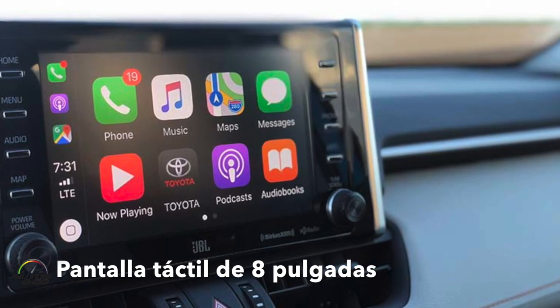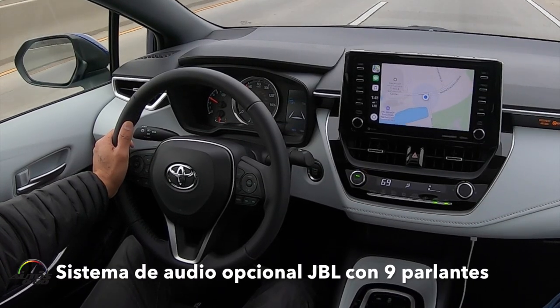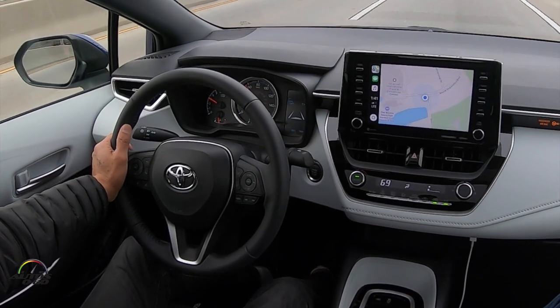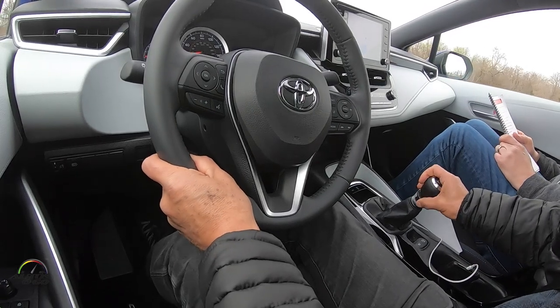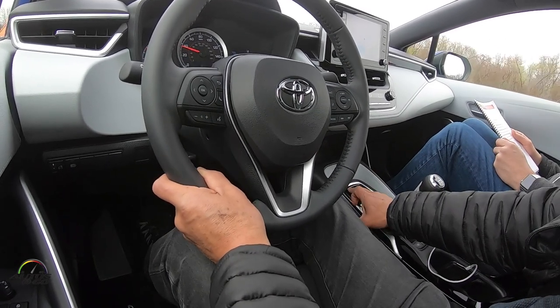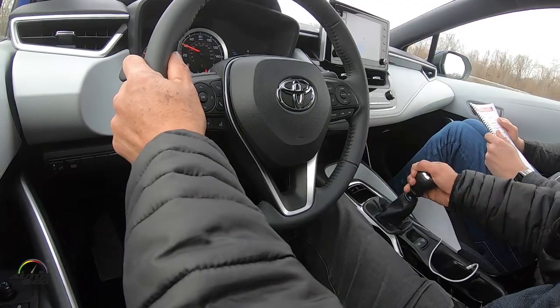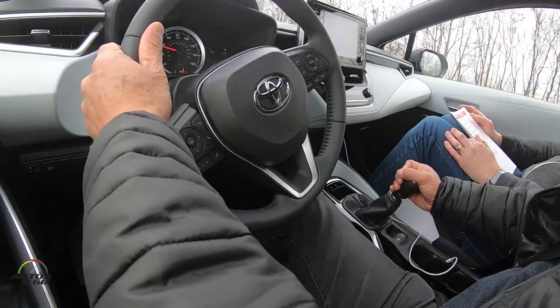It doesn't have a navigation system, but it has Apple CarPlay, which Toyota finally started to include in its models a couple of years ago with the Avalon. And it has a very pleasant, quiet driving experience. This manual transmission has a system called Intelligent Manual Transmission that allows it to assist the driver with gear changes, especially downshifting and rev-matching — adjusting the revolutions per minute of the engine.